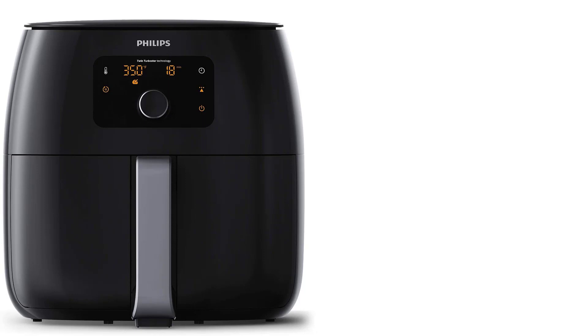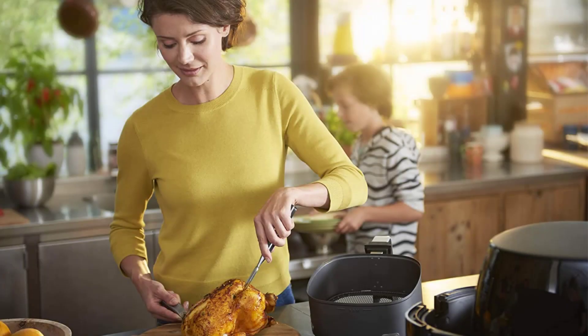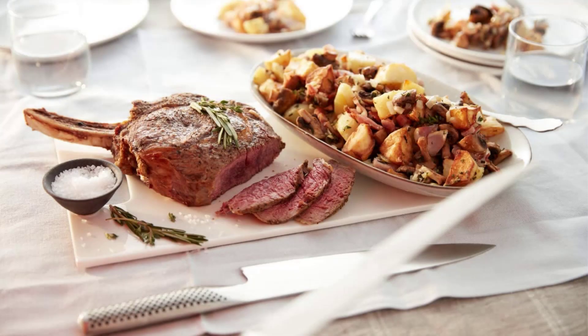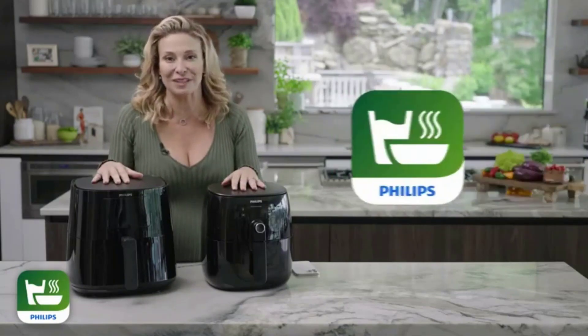At number eight: the Philips Premium Airfryer XXL HD9650. Philips air fryers are available in compact, XL, and XXL sizes, each available with digital or analog controls. If you have more space and more than one or two people to feed, we recommend the XXL digital model. The cooking basket can hold four quarts — big enough for a four-pound whole chicken or two bags of frozen fries. It has cooking functions to air fry, bake, grill, roast, toast, dehydrate, and reheat, along with six cooking presets for popular air-fried recipes.